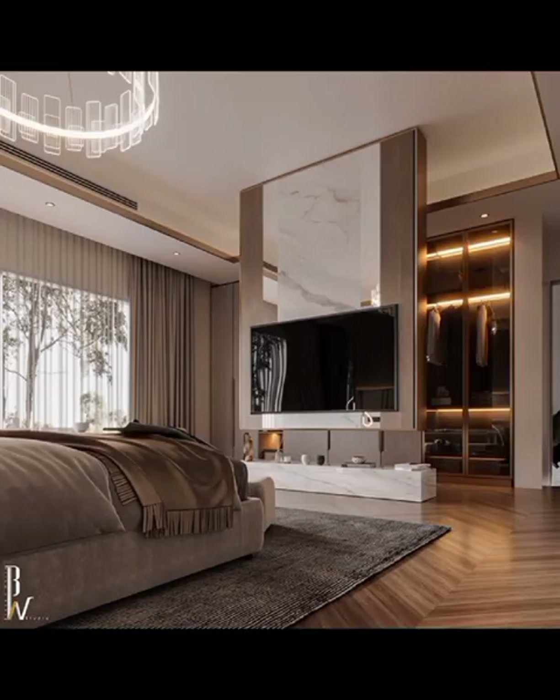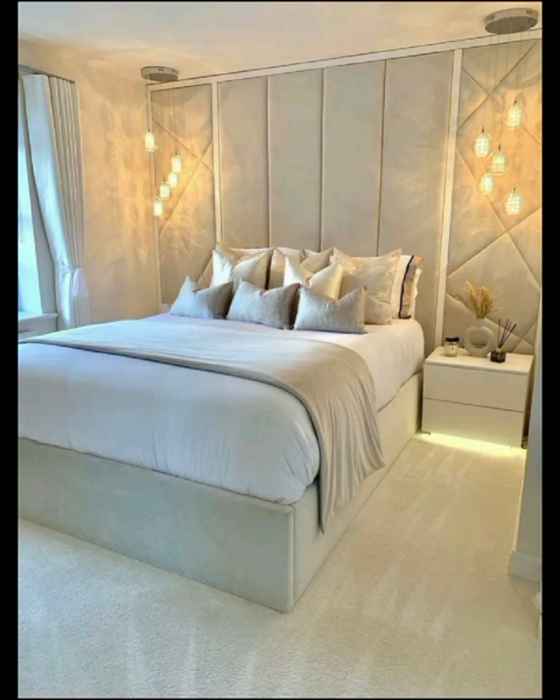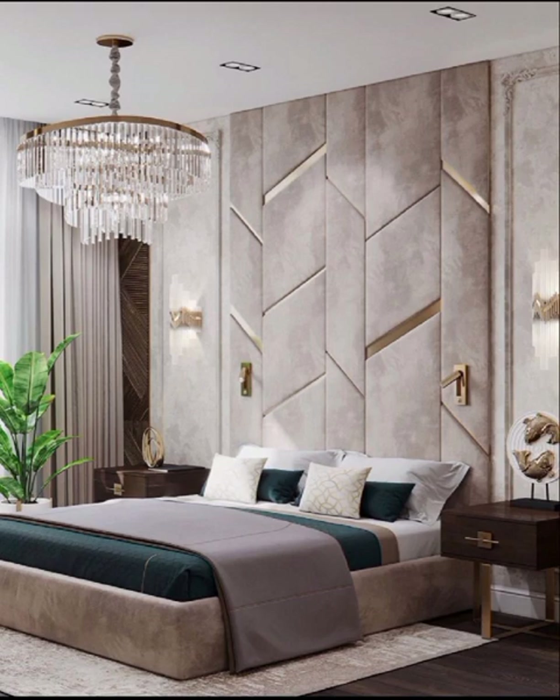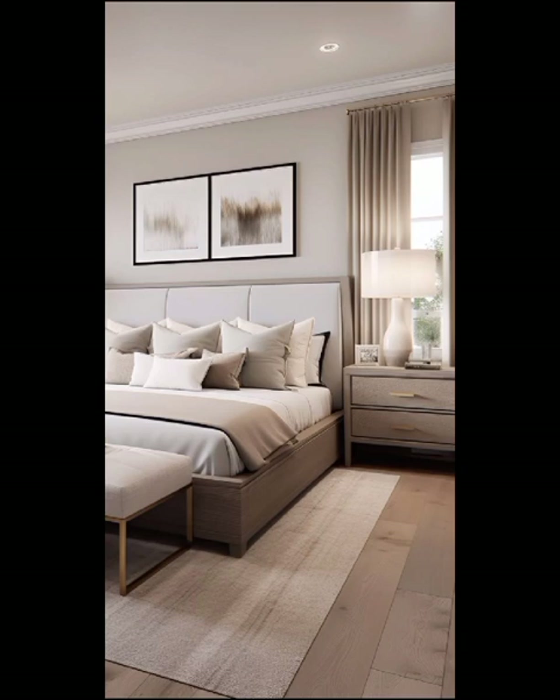If you are a fan of nature-inspired aesthetics, consider embracing the modern rustic trend. These design approaches seamlessly marry the warmth of natural elements with contemporary sensibilities. Think reclaimed wood furniture, earthy color palettes, and botanical accents. Introduce greenery through indoor plants and let the soothing presence of nature infuse your bedroom with a sense of tranquility.